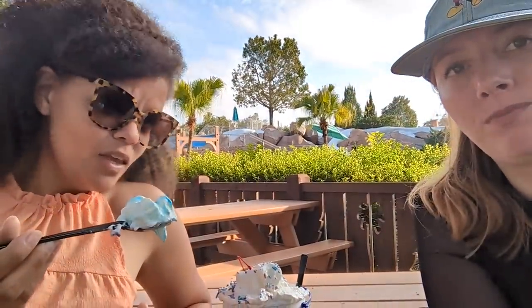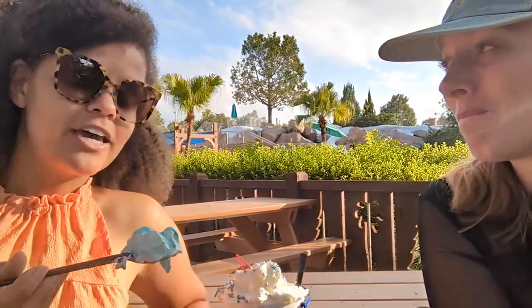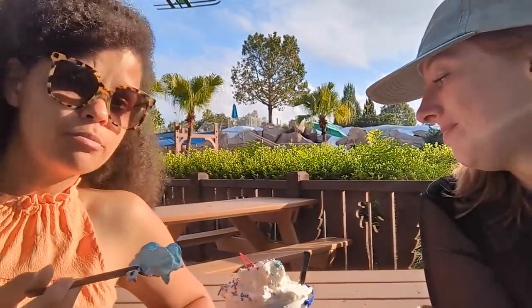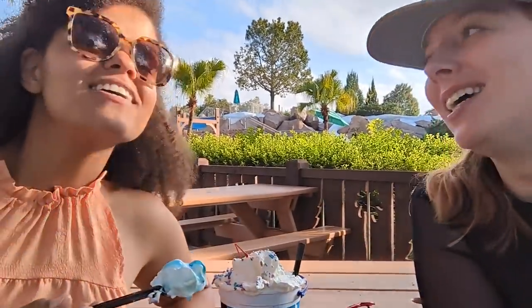Birthday cake is one of my top two ice creams — birthday cake versus cookie dough. Do we need two other people to probably finish this? Probably. Are we gonna buckle down and do it anyway? Yeah.